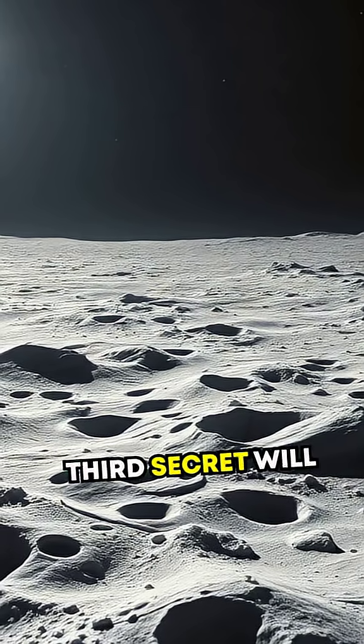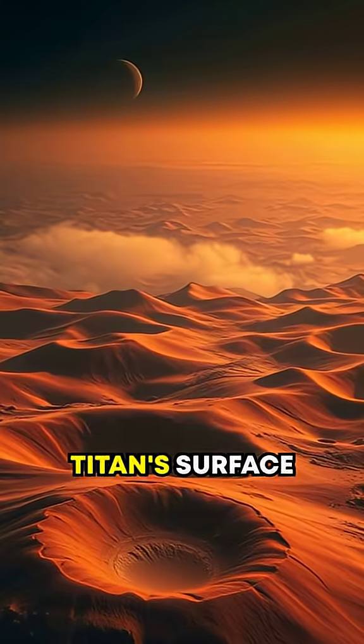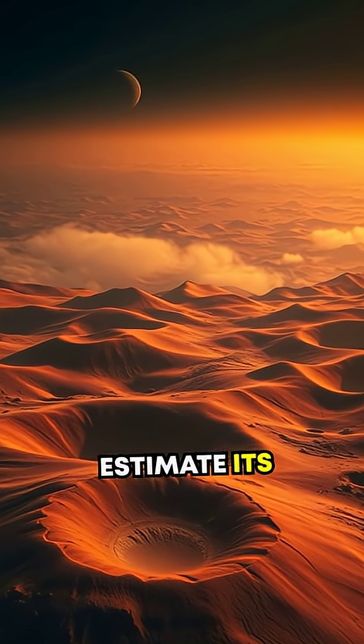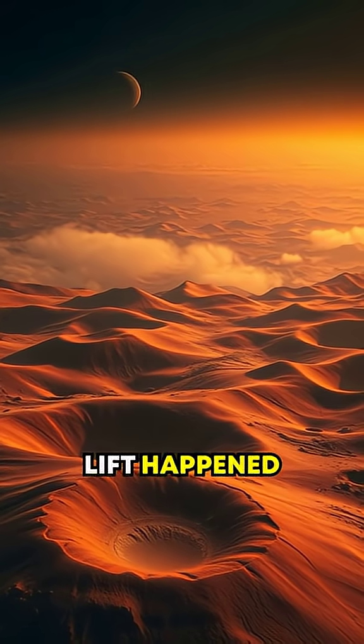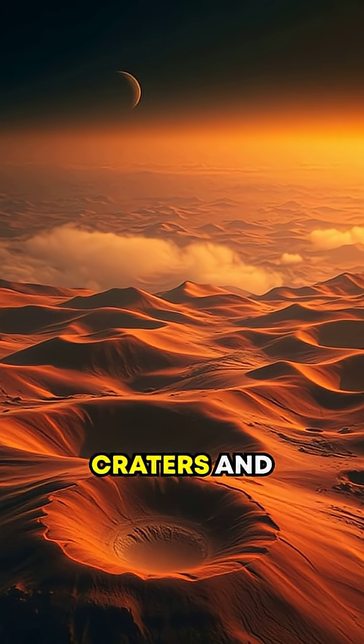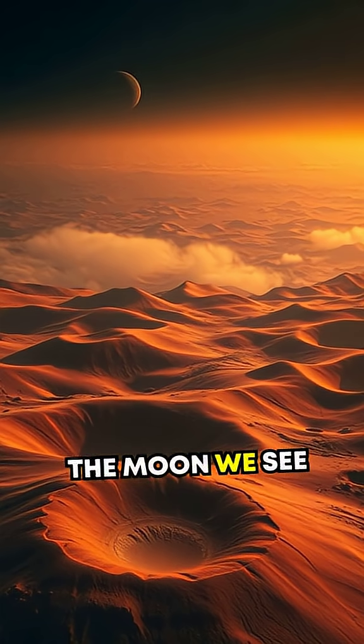However, the third secret will blow your mind. Titan's surface is young, astronomically speaking. Scientists estimate its geological facelift happened within the last billion years, wiping away countless craters and reshaping it into the moon we see today.